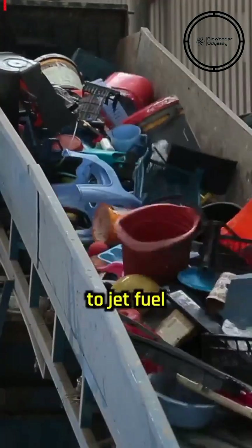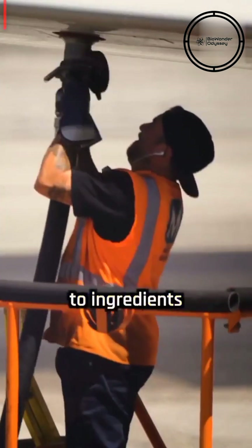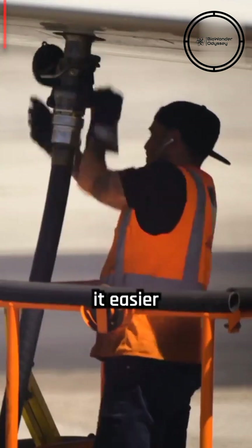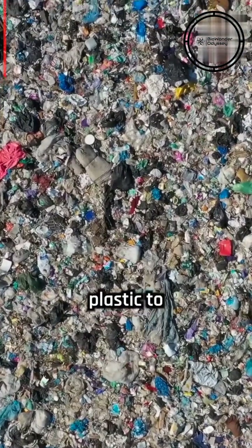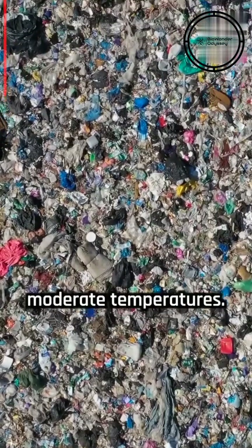Scientists converted waste plastics to jet fuel in just one hour. They developed an innovative way to turn plastics into ingredients for jet fuel and other valuable products, making it easier and more cost-effective to reuse plastics. The researchers were able to convert 90% of plastic to jet fuel and other valuable hydrocarbon products within an hour at moderate temperatures.